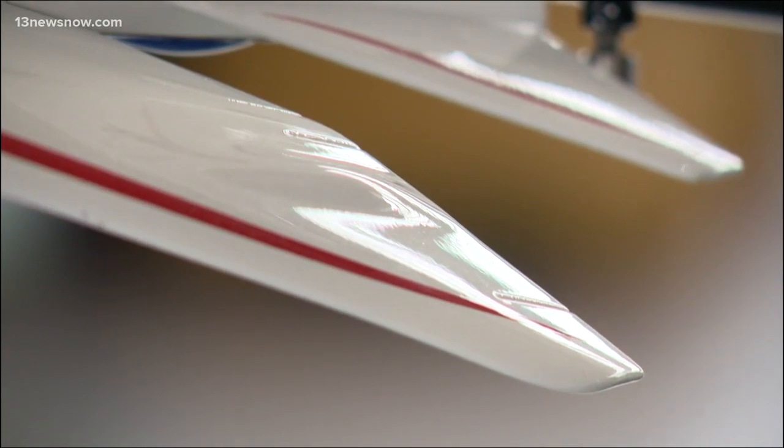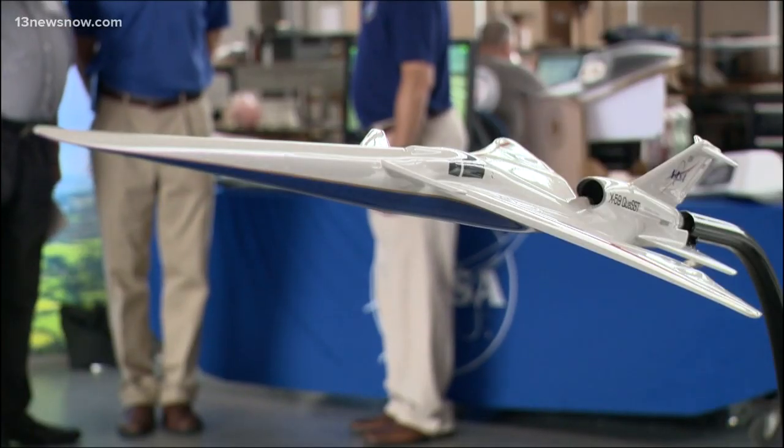The shape of the vehicle is critical to the X-59 mission. There's 50 feet of nose between where the pilot sits and the tip of the nose. The shape slows down the shock waves and reduces the noise, which leaves no room for windows.